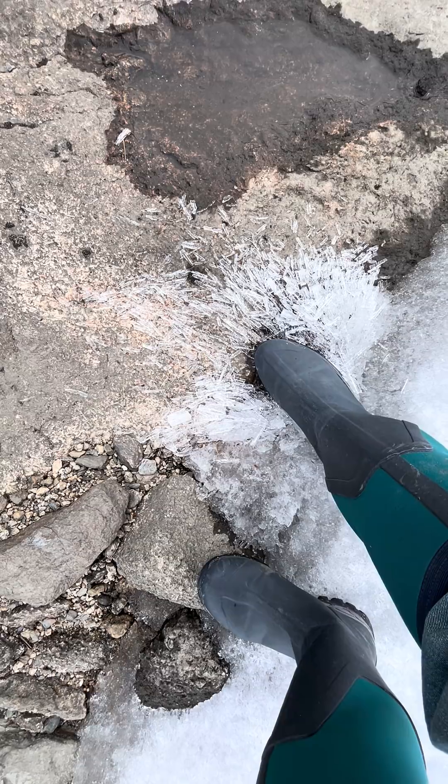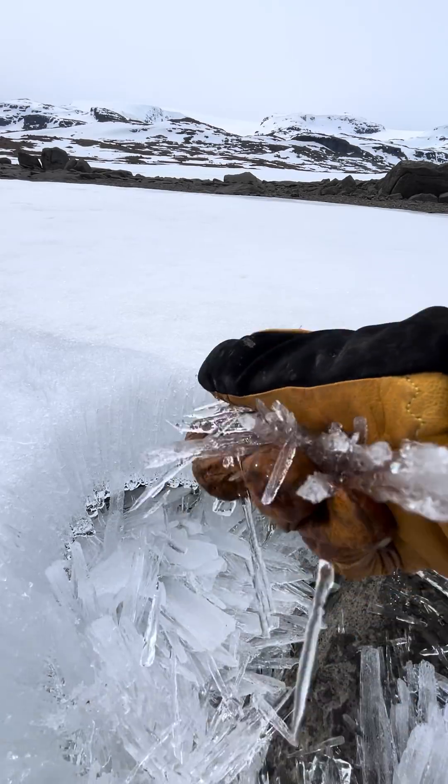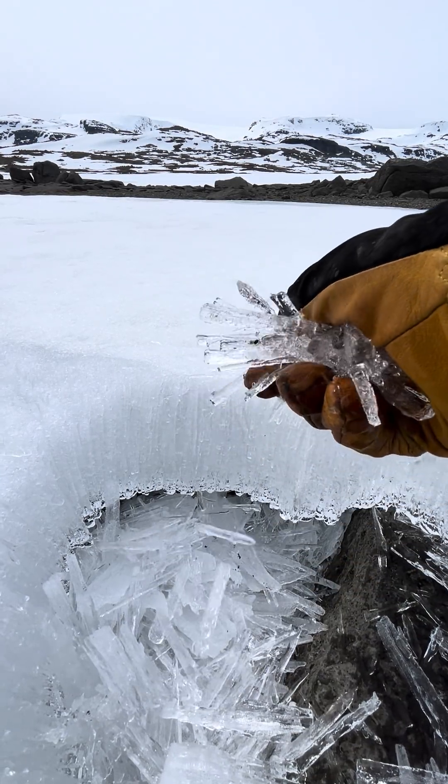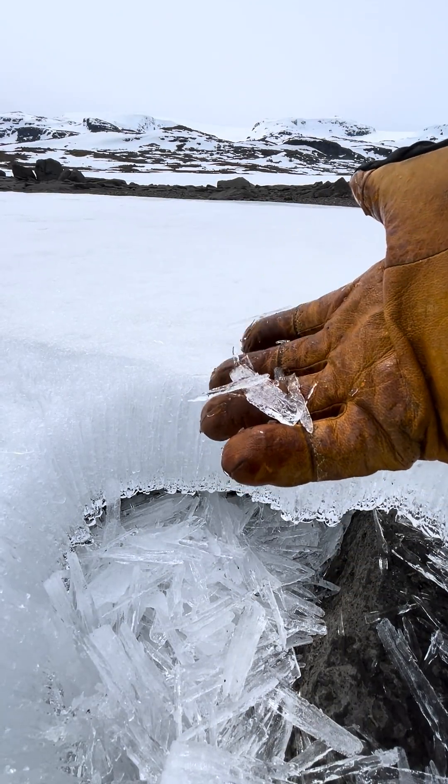The noise the crystals make is so satisfying, and it's sheer luck that I've managed to be in the right place at the right time to find the ice in this weird in-between melt space. What a world!